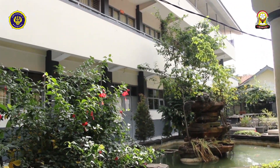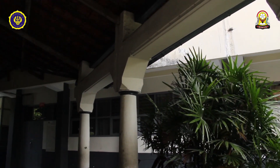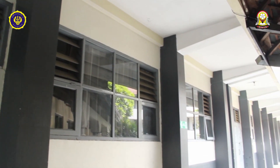Dan sebelah ruang BK ada ruang UKS. Nah di sini ada air mancur dan di belakangnya ada kelas 9F. Lalu di sampingnya ada kelas 9G, 9H, 9I, dan 9C.